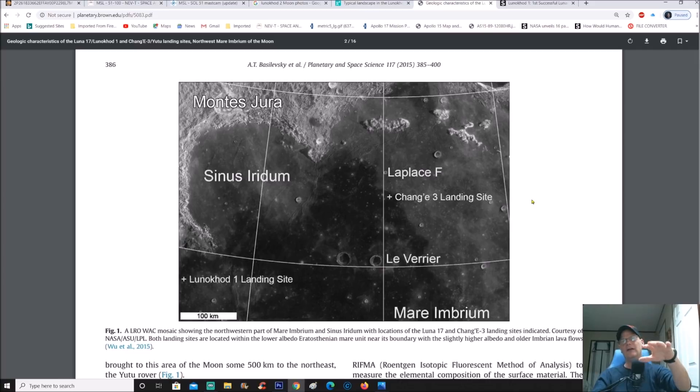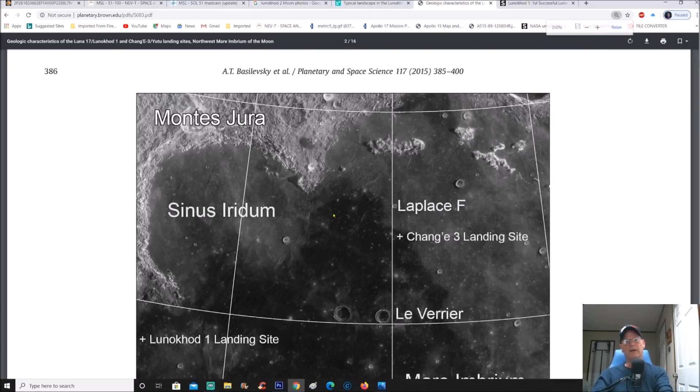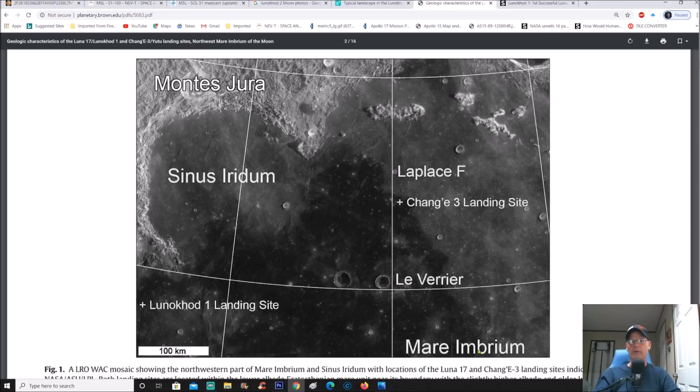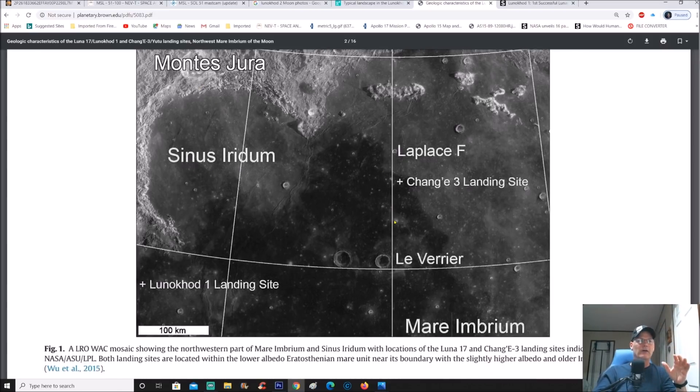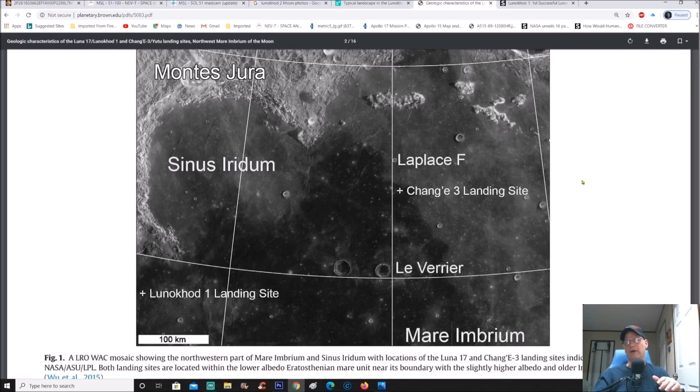Right here is where it landed. This is a PDF from Planetary and Space Science doing a comparison of the Lunokhod 17 — or Lunokhod 1 — landing site and the Chang'e 3 landing sites in northwest Mare Imbrium. You can see the two landing sites: the Chang'e 3 landing site just north of Mare Imbrium, and the Lunokhod 1 landing site just south of Sinus Iridum. They were doing a comparison of what they found back then versus what they're finding today.